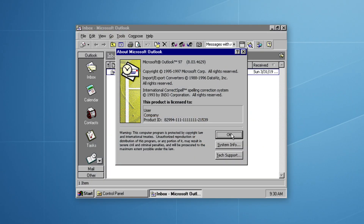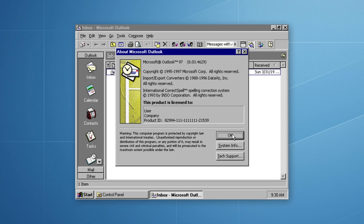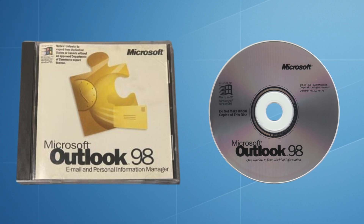Alongside Exchange 5.5 came Outlook 8.3, more commonly known as Outlook 97 — a more polished and integrated client that brought all of Exchange's new features together: messaging, calendaring and collaboration, all in one interface. Small businesses that had Back Office 4.5 had an extra bonus: Outlook 98 was included in that package for free, meaning no additional license was required to connect the client to Exchange Server.